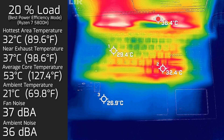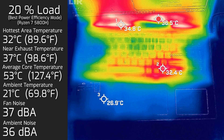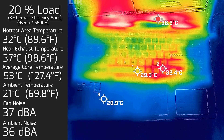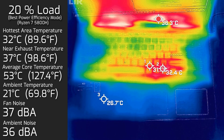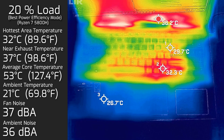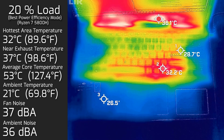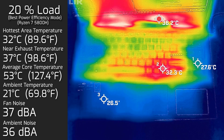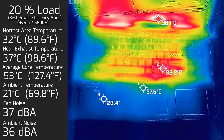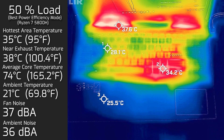At 20 percent load — tasks like office productivity, streaming video, and surfing the web — the hottest area on the keyboard measured at 32 degrees Celsius, fan noise hit a maximum of 37 decibels, still practically quiet, and the average internal core temperature was 53 degrees Celsius.